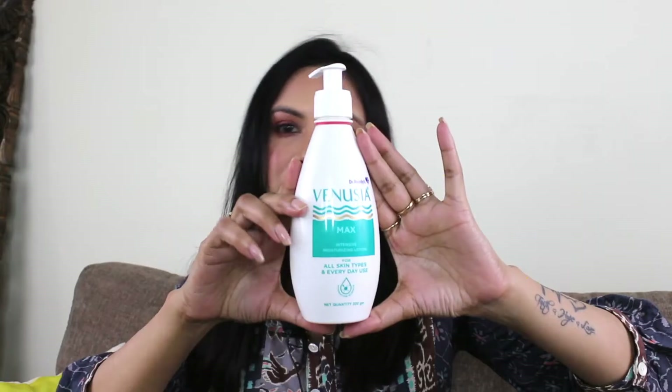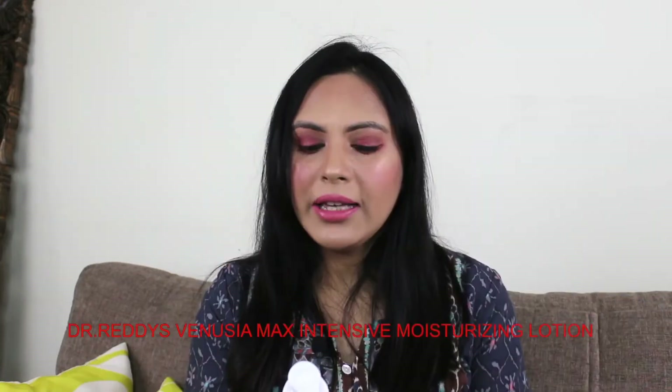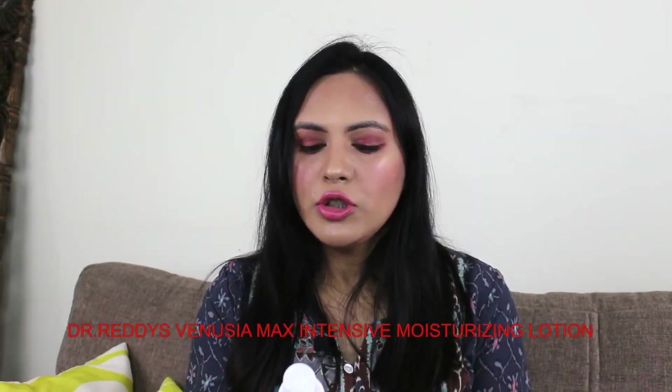I had been using this body lotion for several years and it was very effective for me. The best thing is that it is non-sticky and it can even be effective in warmer seasons. So guys, this is Dr. Reddy's Vanusia Max Intensive Moisturizing Lotion for all skin types and everyday use.